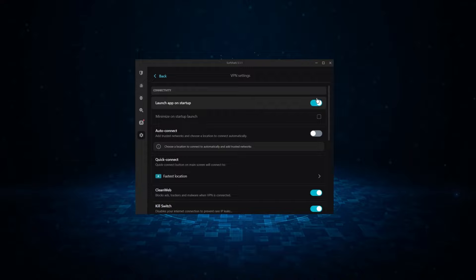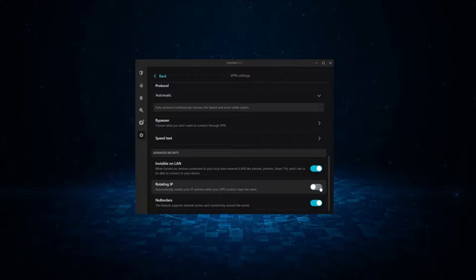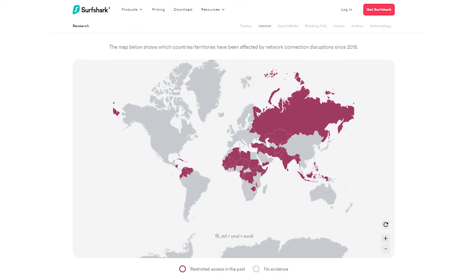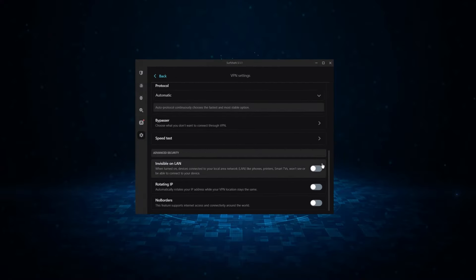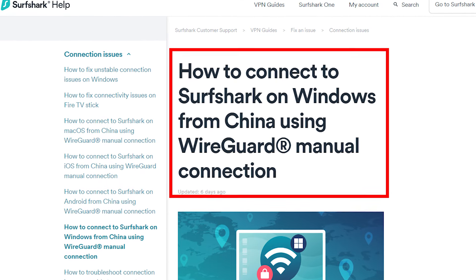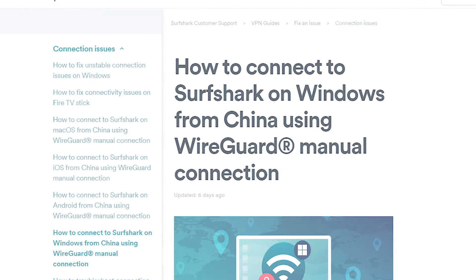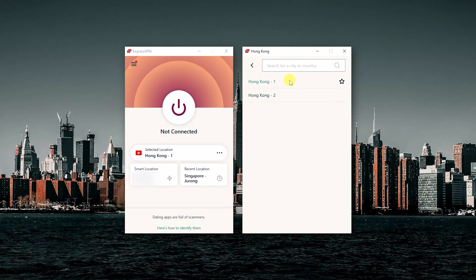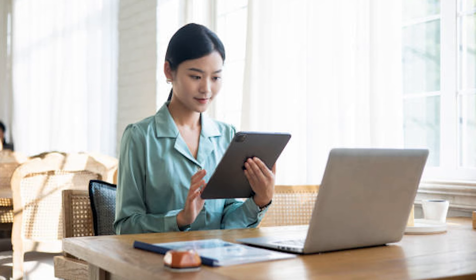Surfshark also offers rotating IP, which automatically rotates your IP address every 5 to 10 minutes — very useful in countries with heavy censorship — as well as a No Borders mode to help you connect from countries with restrictive firewalls. It's worth noting that Surfshark may require some manual configuration to work in countries like China, while ExpressVPN can be easily set up without any additional configuration, making it the best choice for those traveling to China or Chinese citizens looking for a reliable VPN.